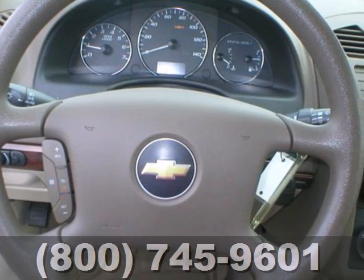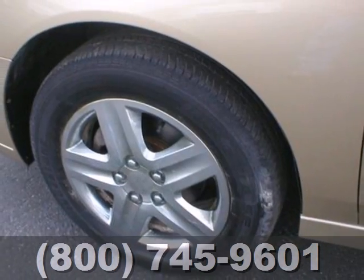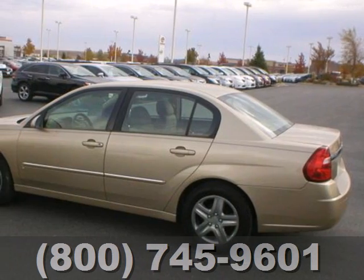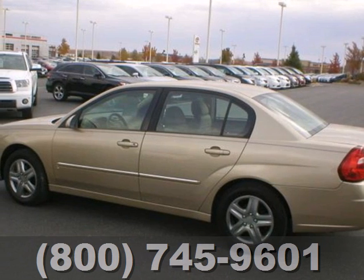With the perfect blend of family-friendly features, superb performance, stellar safety ratings and great fuel economy, this Malibu is a top choice. See it for yourself today.